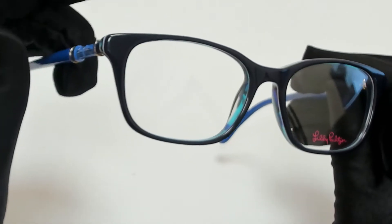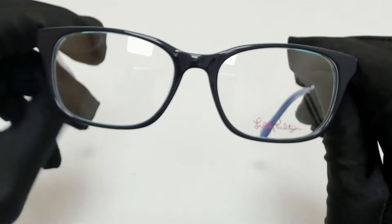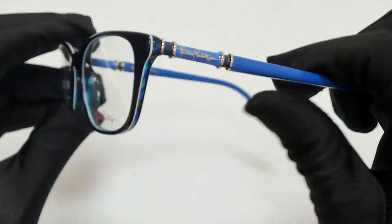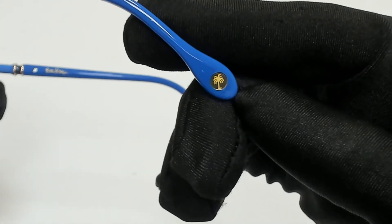The color of the frame is sky tortoise and blue, and it has a rectangular shape. On its temples you'll find the Lilly Pulitzer logo, and it can also be found on its temple tip.